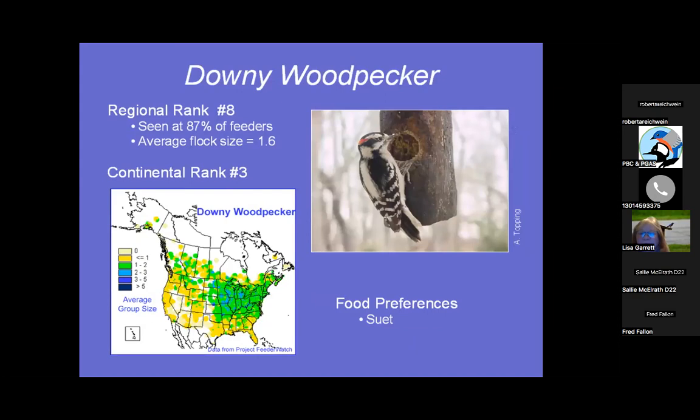Downy Woodpecker — a good tip: 'downy diminutive, hairy huge,' meaning that Downy has the tiny beak and the Hairy has a much larger beak. They look almost identical; you have to check them based on size. Seen at 87% of feeders. They're using a branch with a hole cut in it where you put peanut butter or suet plugs — specifically for woodpeckers. Continentally ranked number three, right up there in the top five.